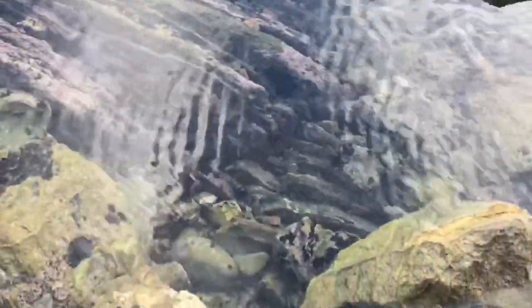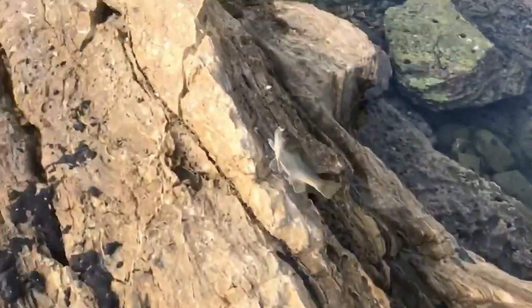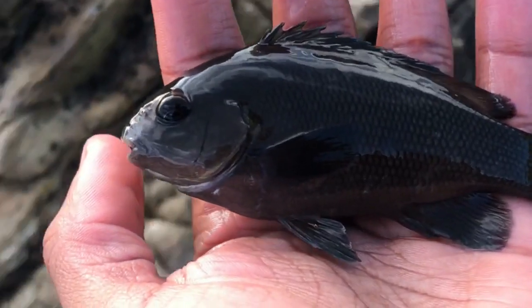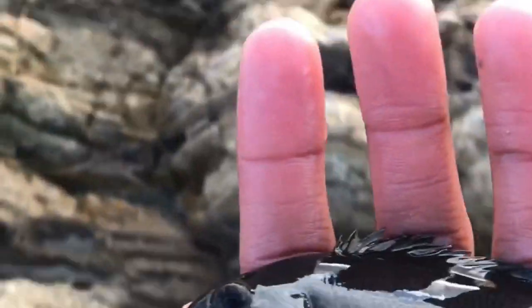Switching back to the second spot where we caught that last fish. There's another one — seems like these pools are filled with little juvenile opal eye. This might be the biggest one though. That's our fourth opal eye — and it might be the biggest one yet. Getting a release, back into the pool we got him from.